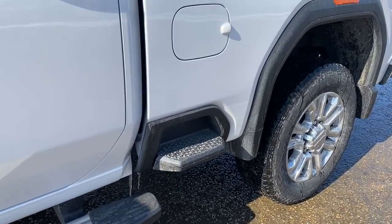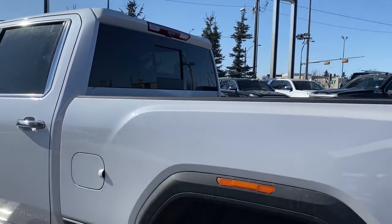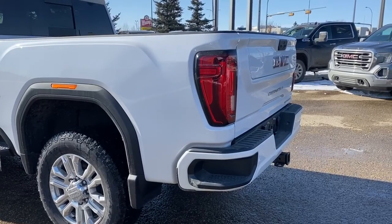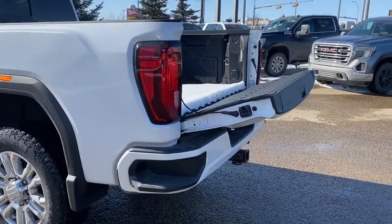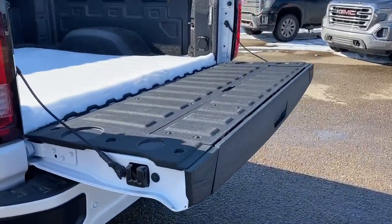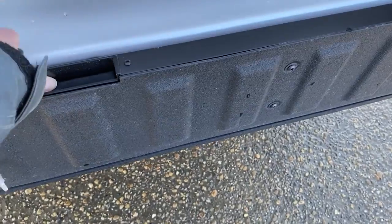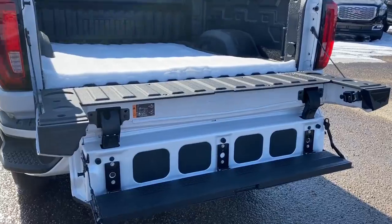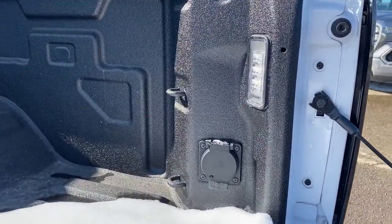Here we have our box side step. At the back, we've got our rear window slider as well as the corner step bumper. Those corner steps are located on either side of the bumper for quick and easy access to the back of the truck. This truck also has GMC's easy lift and lower tailgate, so we can drop that tailgate down with the push of a button. It's also got the multi-pro tailgate, so we can drop that tailgate step down by pushing two additional buttons. The tailgate step holds up to 500 pounds. In the box of the truck, we've got some cargo hooks as well as a power outlet and some box lighting.